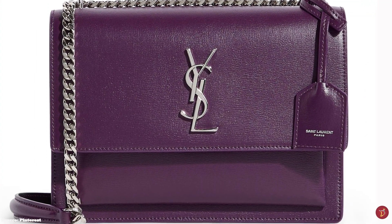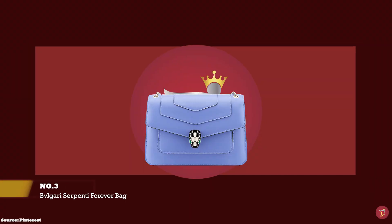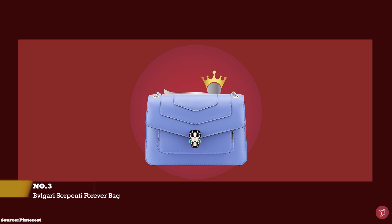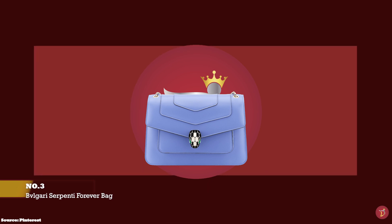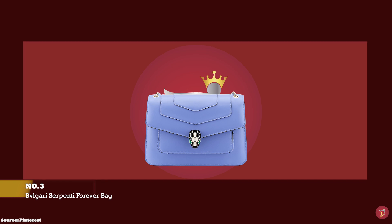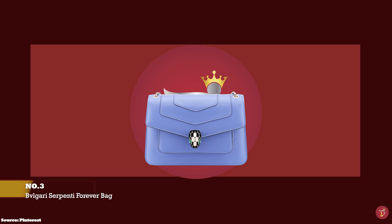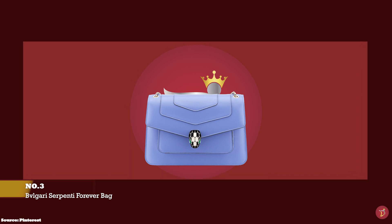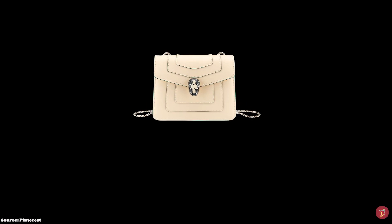At number three, we have the Bvlgari Serpenti Forever Crossbody Bag, with prices starting at upwards of £2,250 for the small size. It is hard to resist the charm of the Serpenti Forever Bag from Bvlgari. The Bvlgari Fashion House is renowned for its understated elegance associated with the iconic serpent design jewellery. Bvlgari is a heritage brand founded in 1884, a well-renowned brand that has dressed fashion icons for decades.